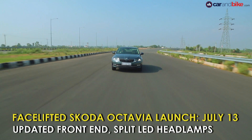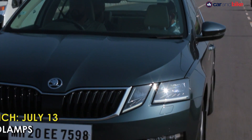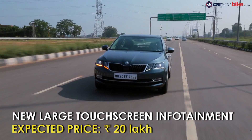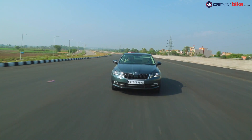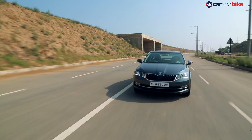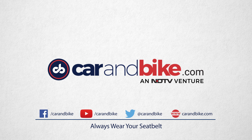The updated Skoda Octavia facelift will be launched in India on July 13th. The new car also gets an updated front end with split headlamps, which now feature LED technology, while the LED tail lamps have received an upgrade too. Under the hood, the Skoda Octavia will continue to get petrol and diesel engines with both a manual and an automatic gearbox. Expect prices to be around the 20 lakh rupee mark.